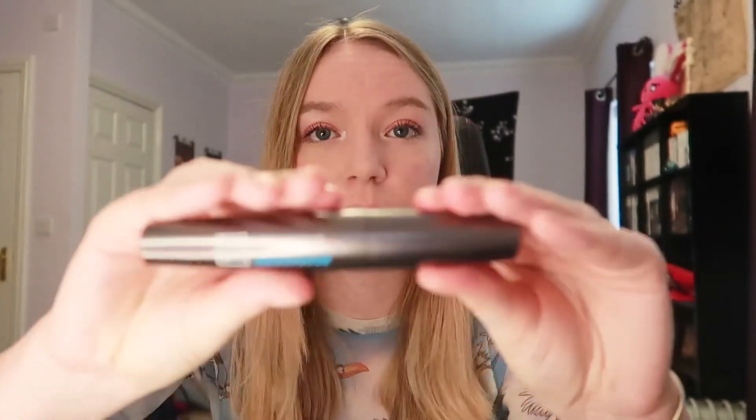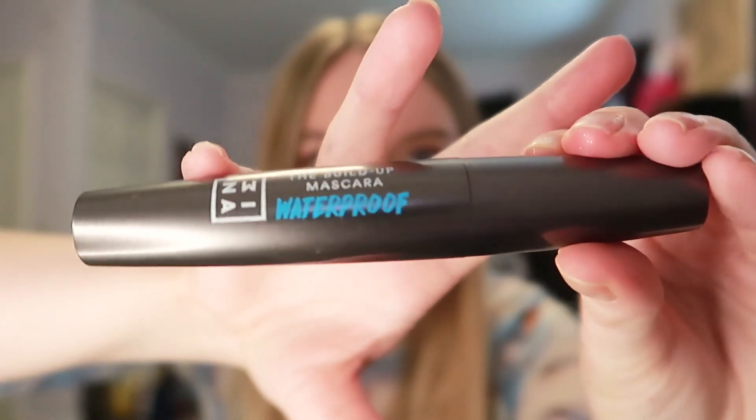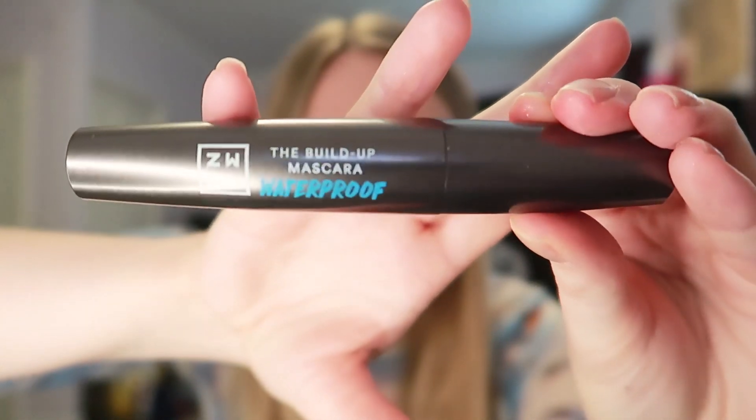I'm also trying out a new mascara today. I've had a struggle where when I wear mascara for a long period of time, the black goes all around my eyes, and a lot of you guys recommended using a waterproof one. So I'm trying this one by Mina - the build-up mascara - it was gifted to me and I haven't tried it yet. It's waterproof, I like how it looks, but the key thing is whether I get the black around my eyes, so we'll see.